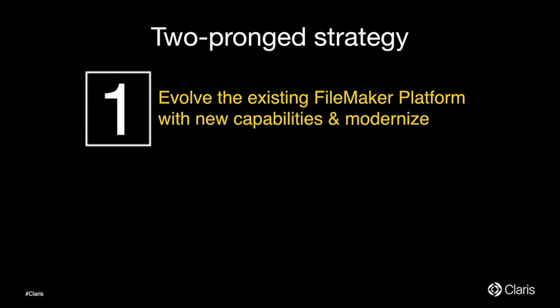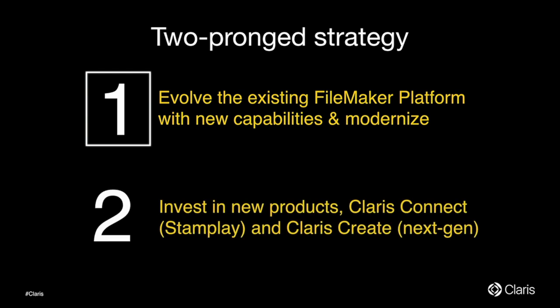By now we are all familiar with the two-prong strategy. FileMaker is very important to us, and we'll keep investing in FileMaker, modernizing it with web, mobile, and cloud. The second prong is we will also invest in new products like Clarice Connect and the NextGen platform. For today's session, we are going to focus on the FileMaker platform and our cloud-first strategy.